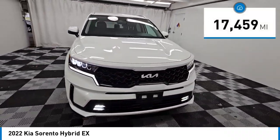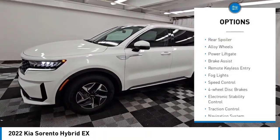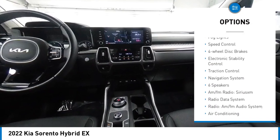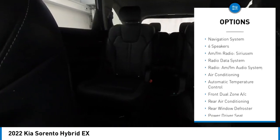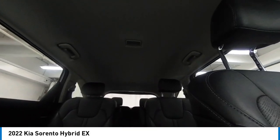This vehicle has less than 20,000 miles. Here are some of this vehicle's great options: rear spoiler, alloy wheels, power lift gate, brake assist, remote keyless entry, fog lights, speed control, four-wheel disc brakes, electronic stability control, traction control.